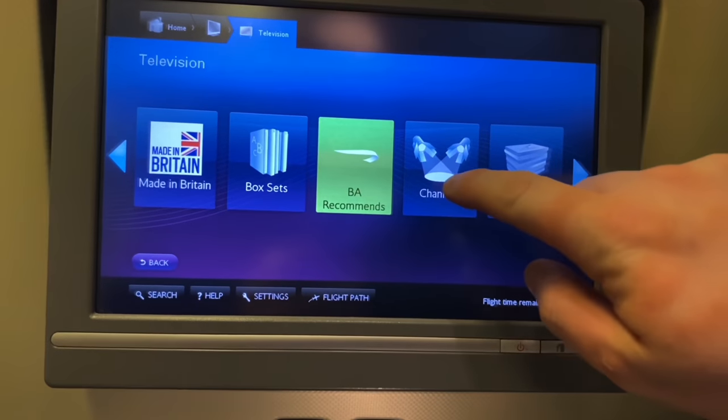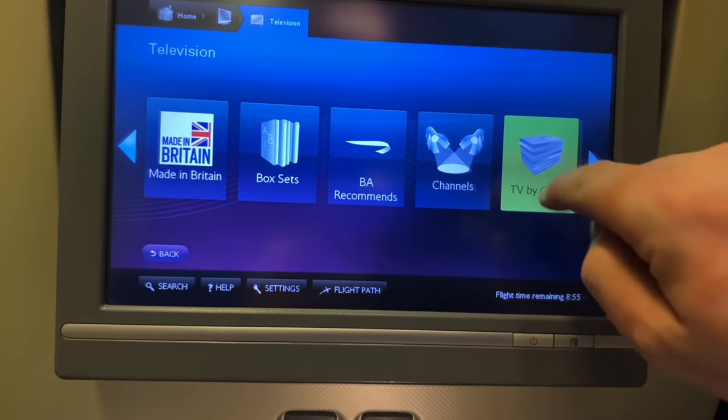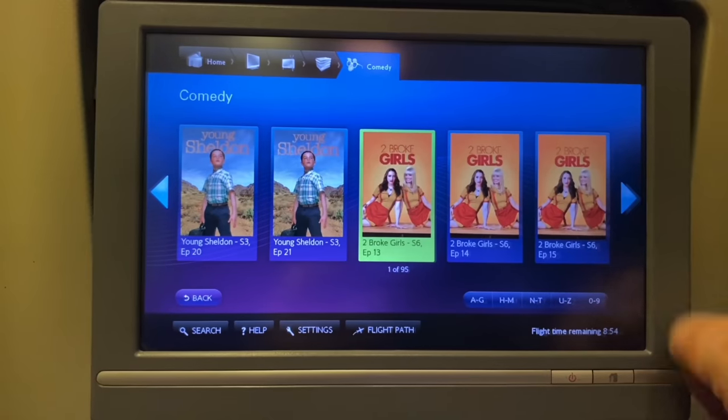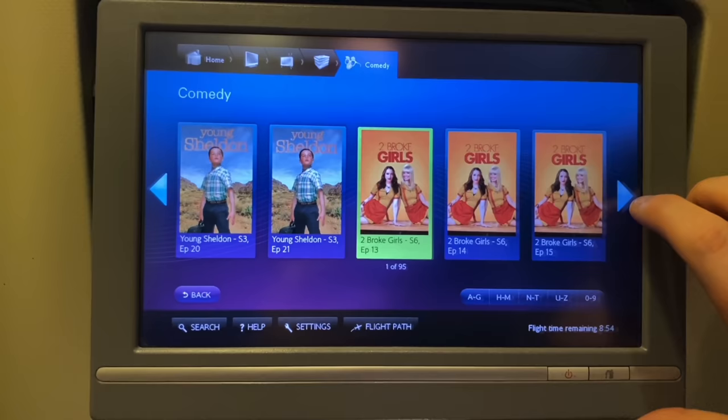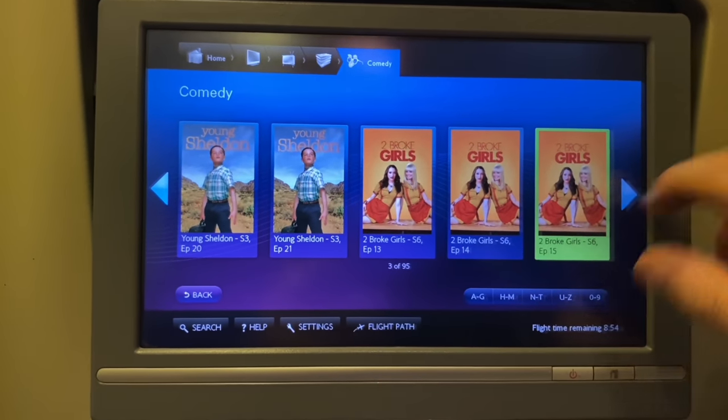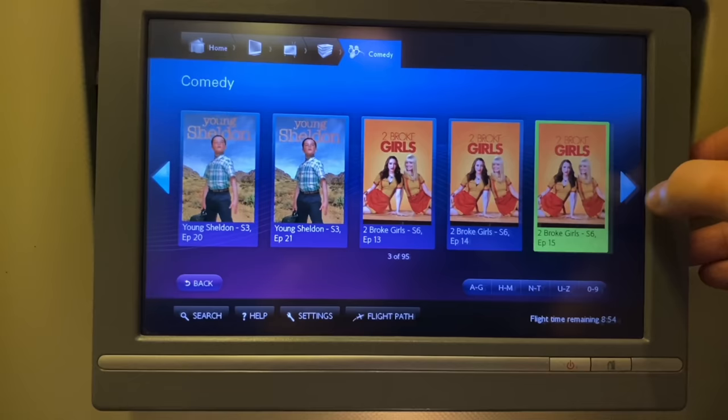These aircraft are showing their age, despite only being 10 years old. My IFE screen was pretty slow and really unresponsive — you'll definitely be better off using the remote. However, there is a lot of content and you'll be kept entertained just fine until it's time to sleep.